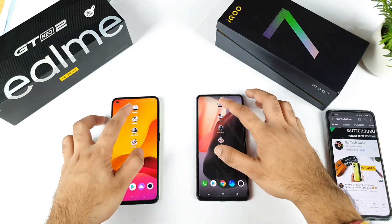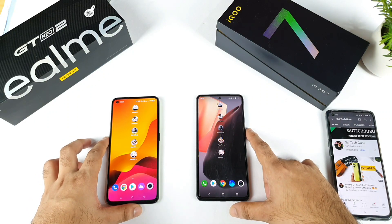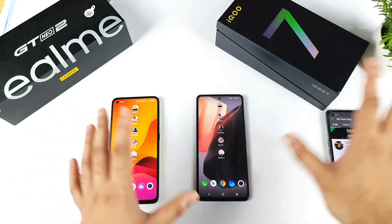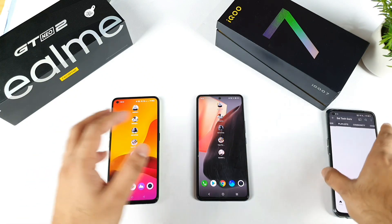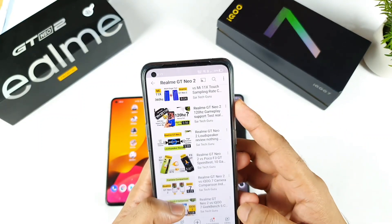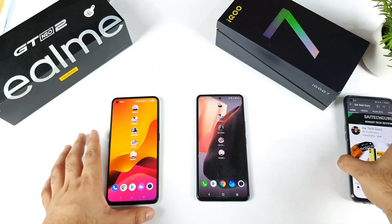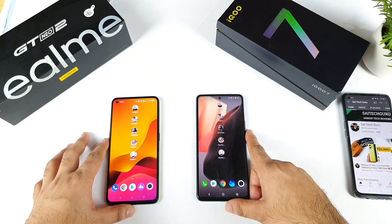Thank you for watching this video. If you have any other queries, let me know in the comment section below. If you want me to compare with other phones, I'll definitely do my best as soon as possible. Don't forget to check the playlist I created for the Realme GT Neo 2 — the playlist will give you a complete idea of whether to buy this phone or not. Thank you for watching, see you in the next video, stay tuned for more updates. Signing off and bye.